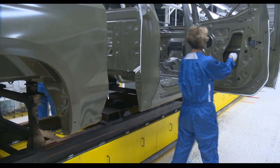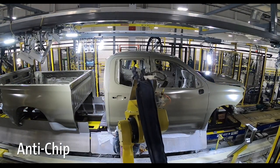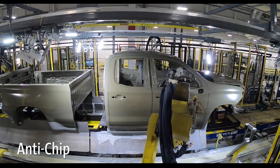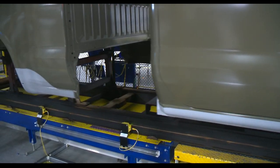At this point, the truck body moves to the anti-chip cell. Here, robots spray a special coating onto the lower box sides, rockers, and fenders to protect the finish from chips thrown up from road surfaces.